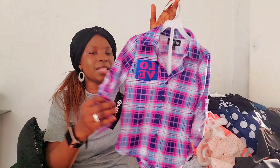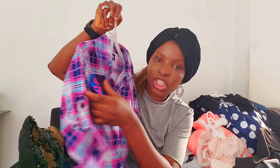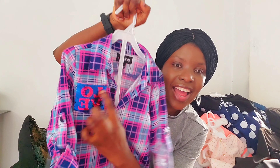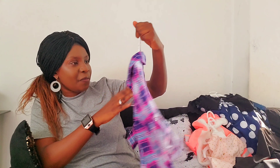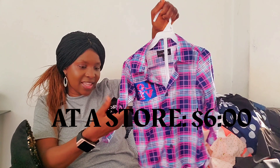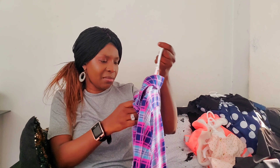Look at this top — oh my goodness. This one is $13. Look at it — it has like a little shine, and it says 'love.' I love this top, I just love it. The price of this one, I think I got it around $6 or so. I got this from one of the stores.